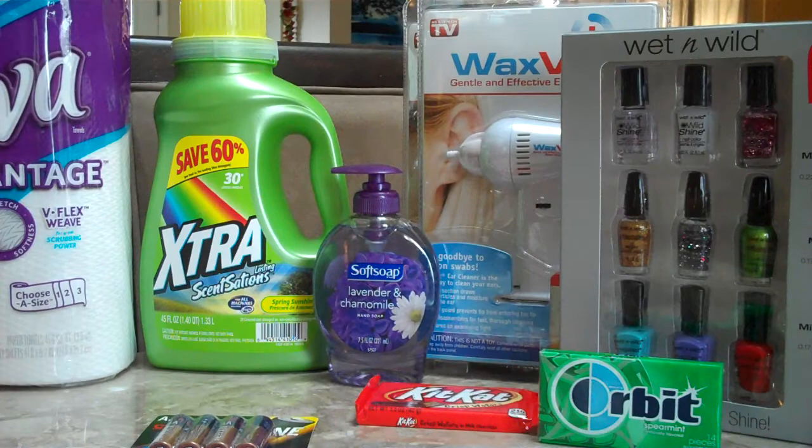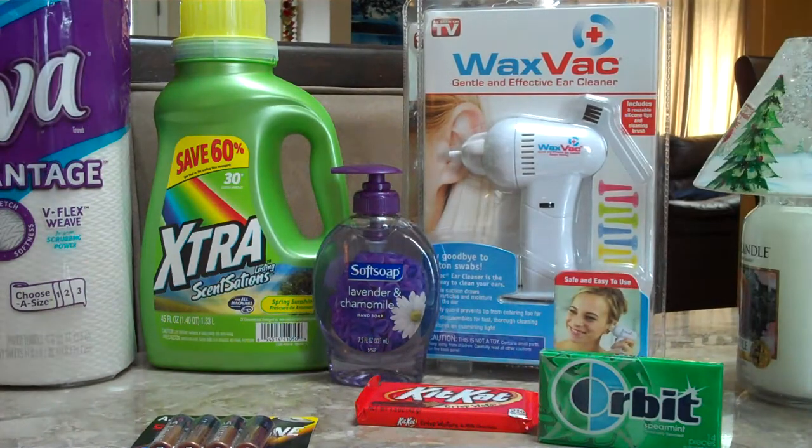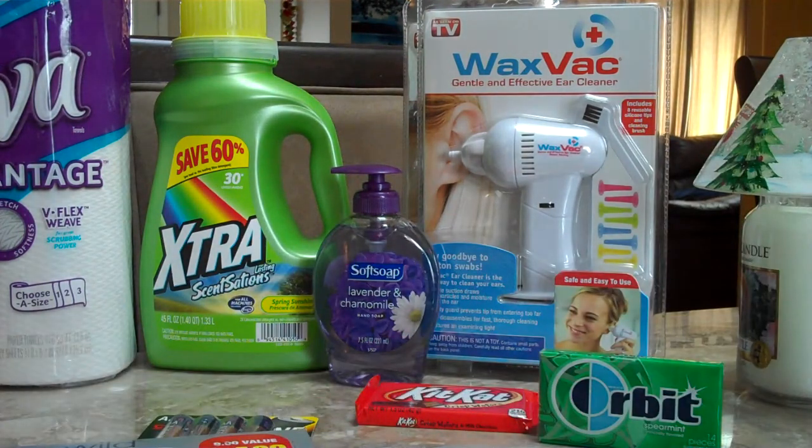The last thing is we picked up two sets of the Wex Vax. Basically this is $5.99, and they're buy one, get one free at the store, so you're basically paying $3 per item. It's a cool little lengthy thing I want to try because cotton swabs are not good for your ears. I don't know what I'm going to do with the other one — probably give it away to someone.